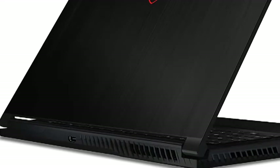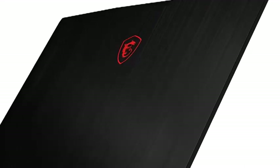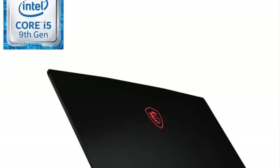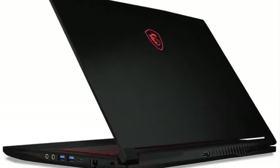The 15.6-inch screen is expansive enough to keep the tracks, piano roll, VTS samplers, presets, and other resources open on the screen. You get a pretty vibrant IPS panel with a display resolution of 1920x1080 pixels.